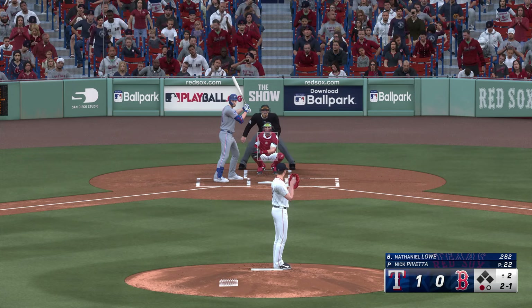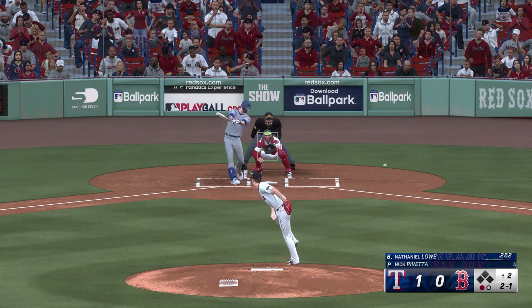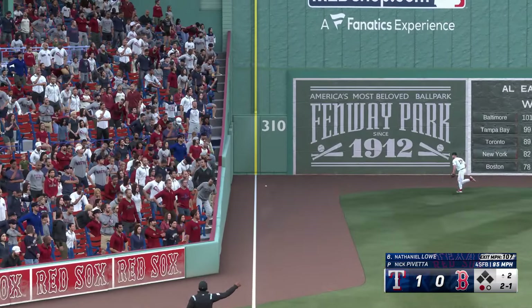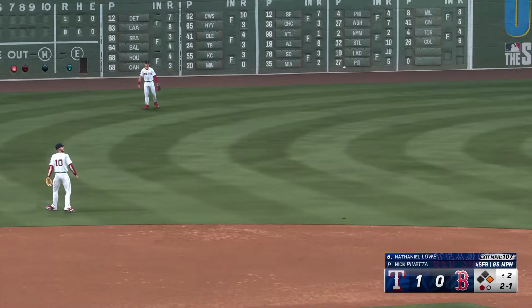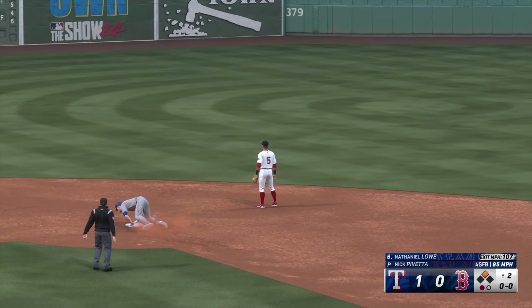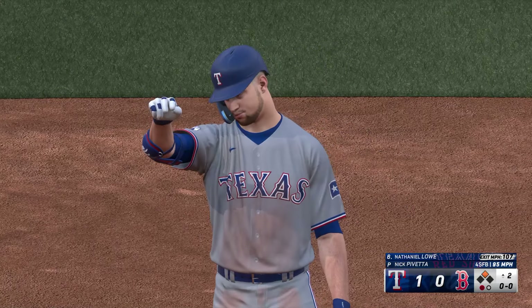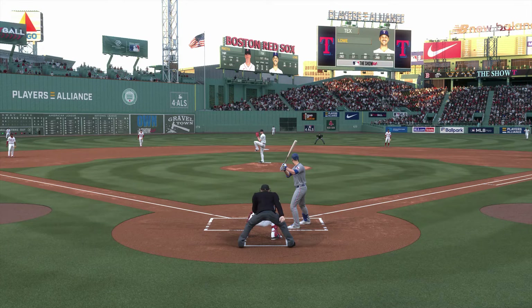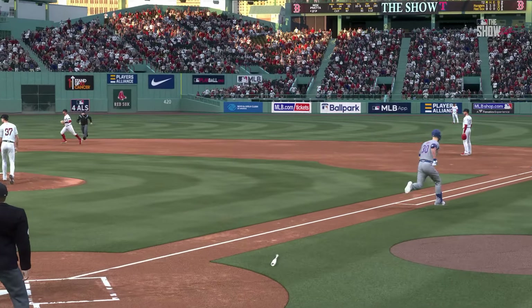One out, bases empty. On the ground to the left — and that's a fair ball. Around first, heading for two. The throw into second and he'll pull into second safely. Not much to this one other than a willingness to go the other way and put the ball in play. That's a team at-bat right there — nice job of staying back and letting the ball get deep.